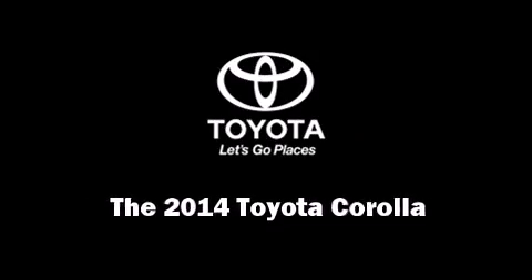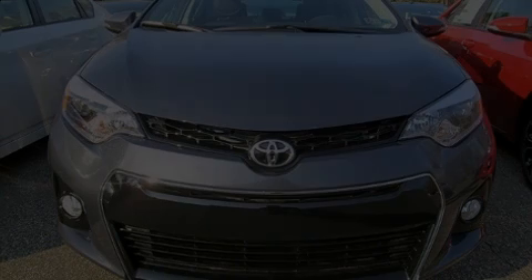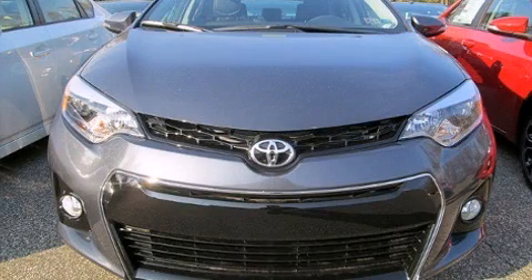Introducing the 2014 Toyota Corolla. This four-door, five-passenger sedan offers the features and options for which you've been searching.